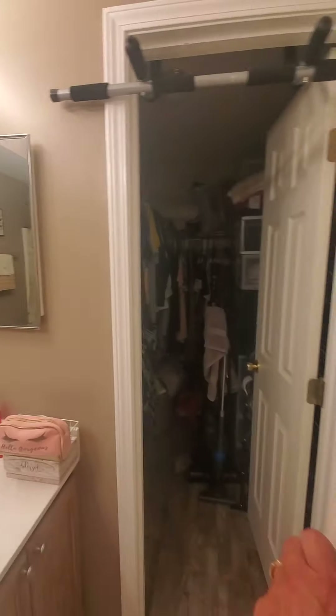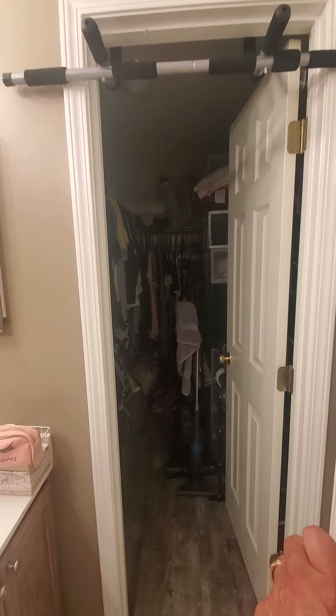Second bathroom. Linen closet. And a walk-in closet.